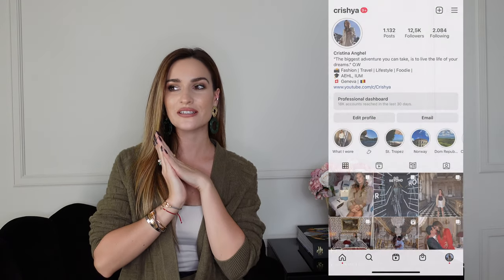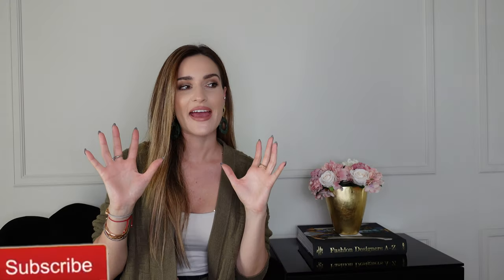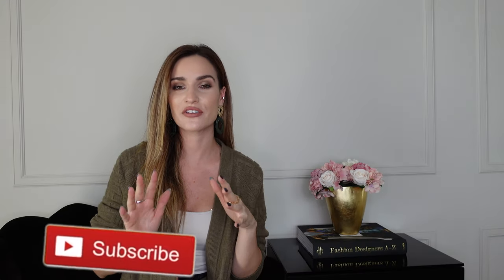Hello my fashion babes and welcome back to my channel. This video is going to be something very special for me, and if you pressed on it, it means that you also love Hermès bags a lot. I want to share with you my whole Hermès bags collection — I know you've been waiting for this and requesting it for so long, and I'm very excited to finally show you all the bags I've purchased up until 2022.